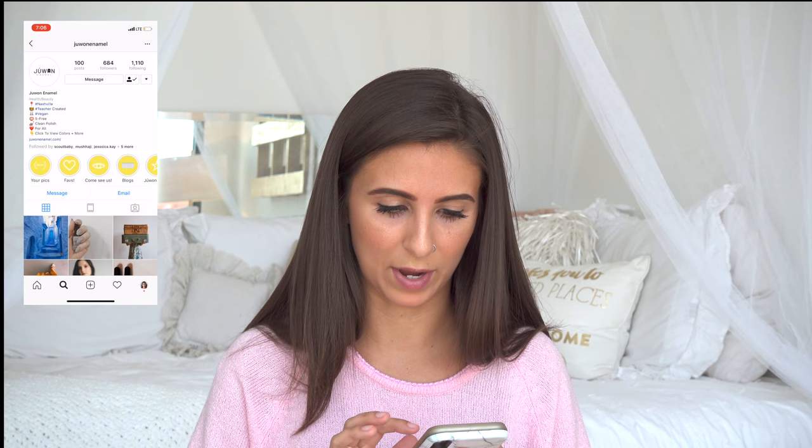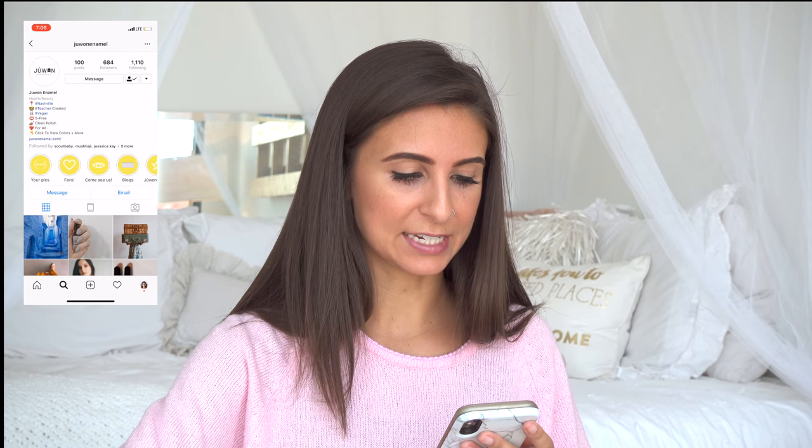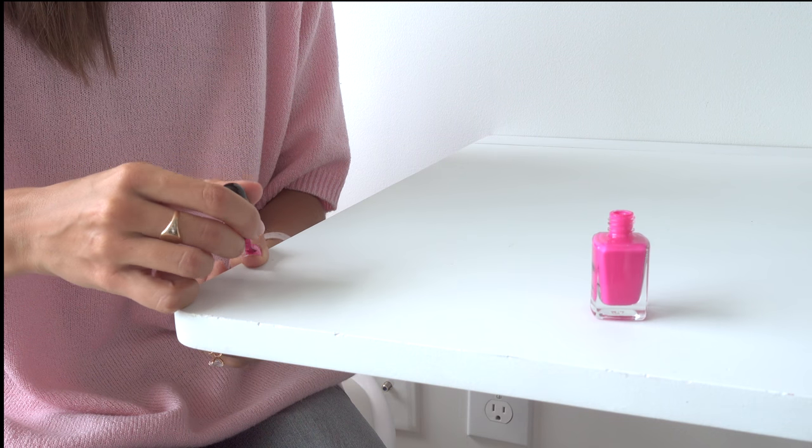This next item is cool because there's a girl here in town who makes these. It's a nail polish — I think it's Juwan Enamel — and this is from her breathable selection. I pulled up her Instagram. She's a teacher here locally. It's vegan, five-free from toxic things found in a lot of nail polishes, and it's clean polish for all. The breathable collection means your nails can still breathe through it, and it lasts really long.